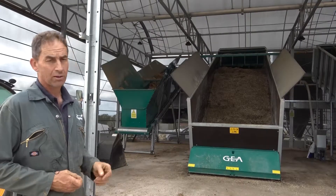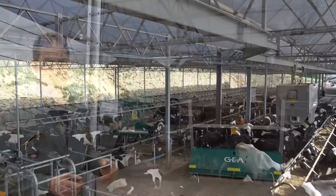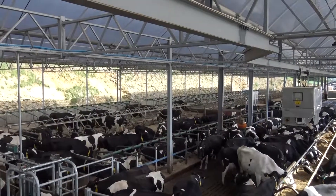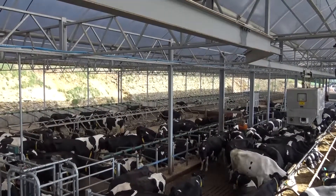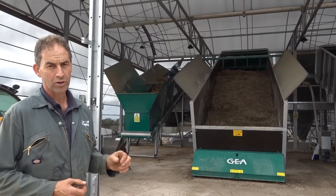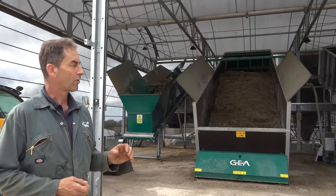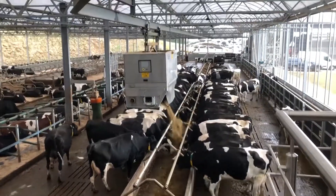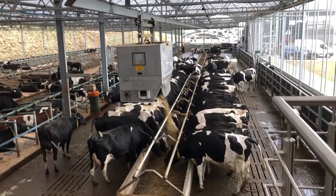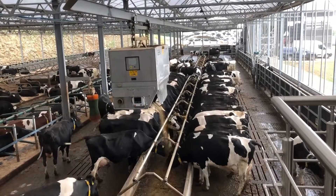The carrier goes out at the moment about fifteen or sixteen times a day, and this allows us to be really precise about the quantity and quality of each of those rations. By going out that often it also means that the ration is always fresh and we have virtually no wastage, which in a year like we've had this year is really quite valuable.